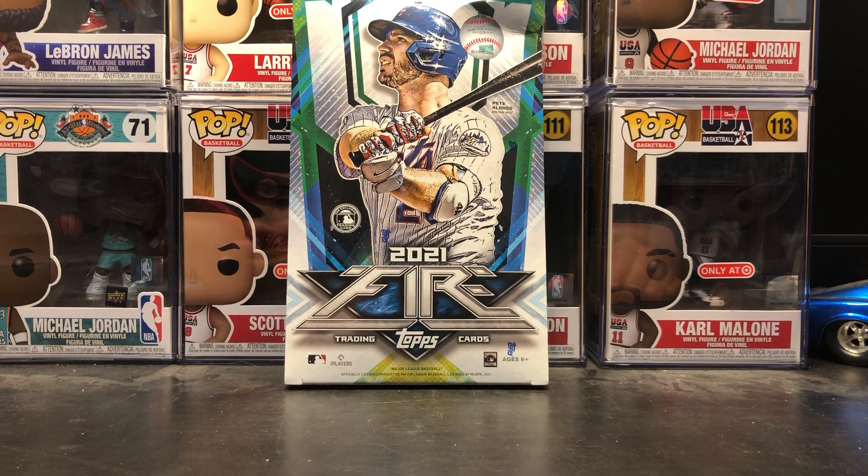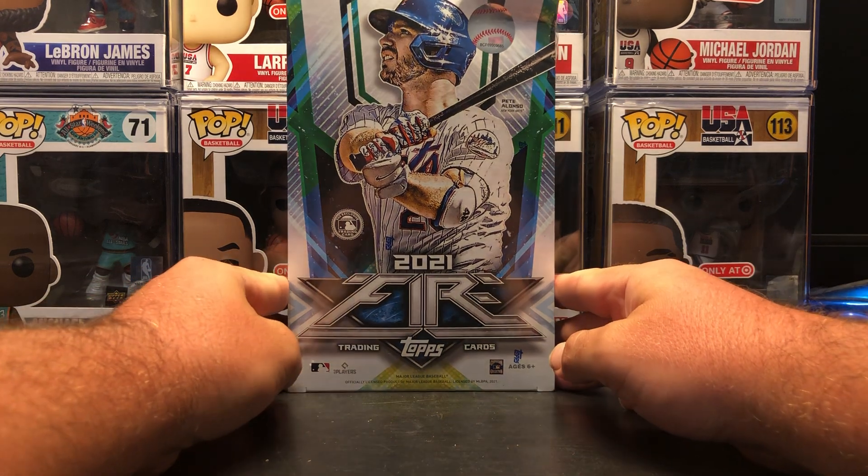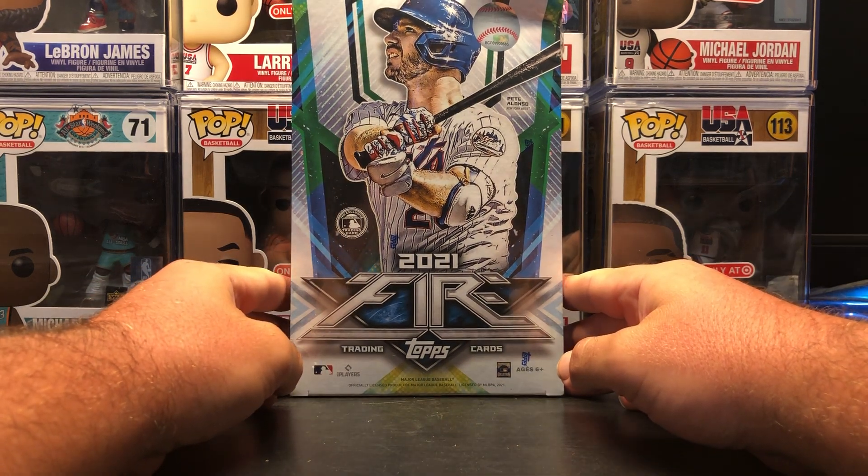Hey guys, welcome to another edition of Breaker Brothers. Today we have the brand new hobby box of 2021 Topps Fire. This is a Target exclusive.